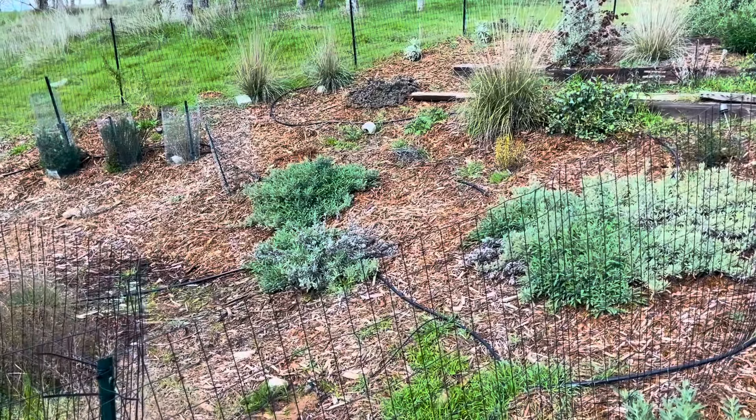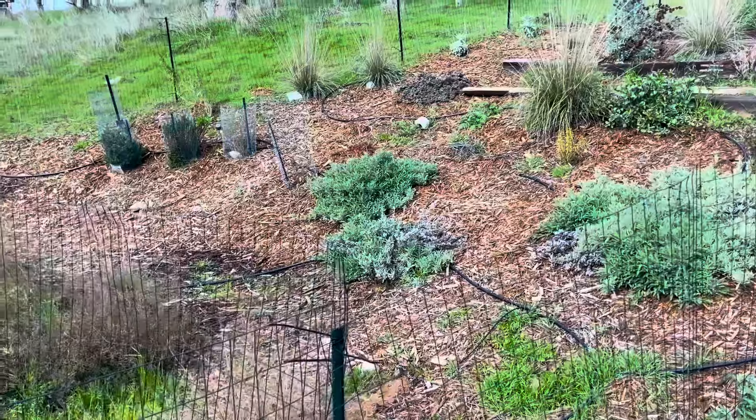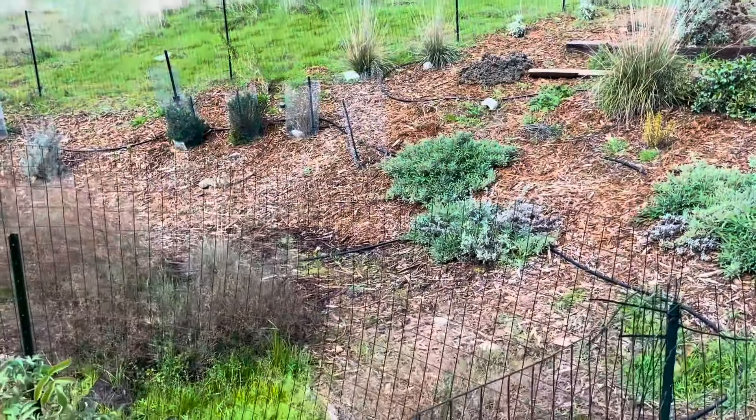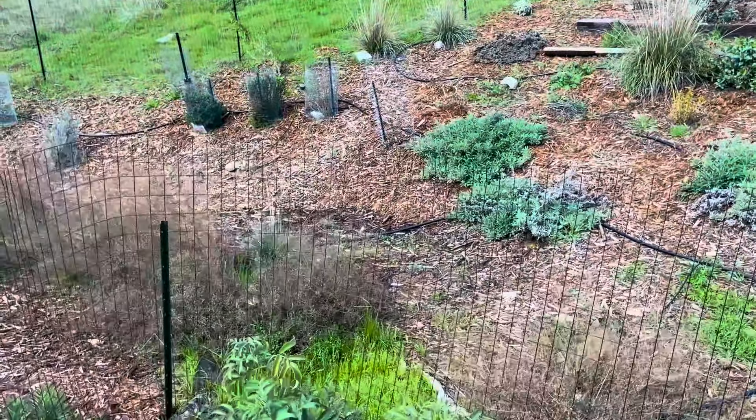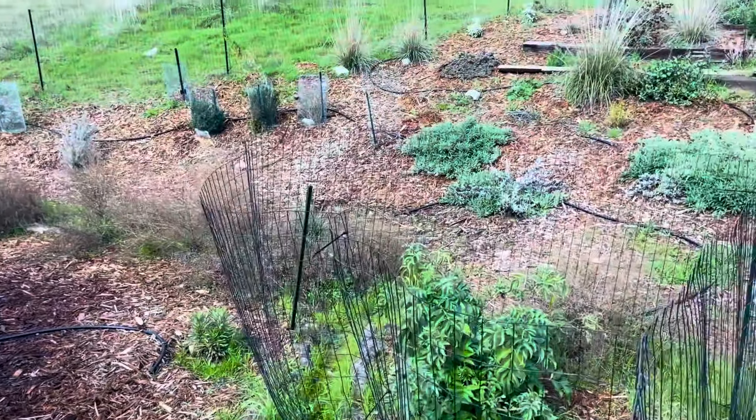I'm going to put a qualifier on this from the outset — I know this is probably not how you should manage your garden. You should be less busy than me. The light's a little different than it was earlier; I had to take a little bit of a break.